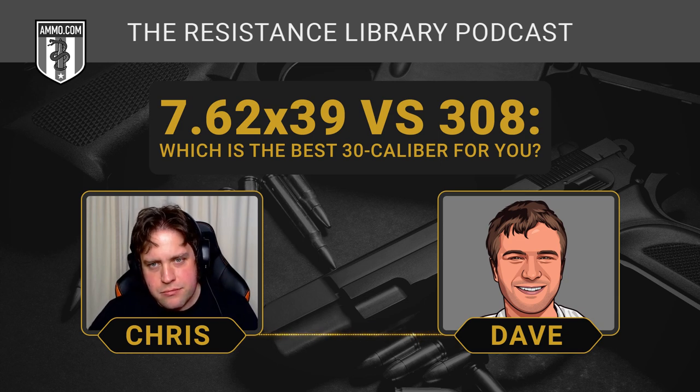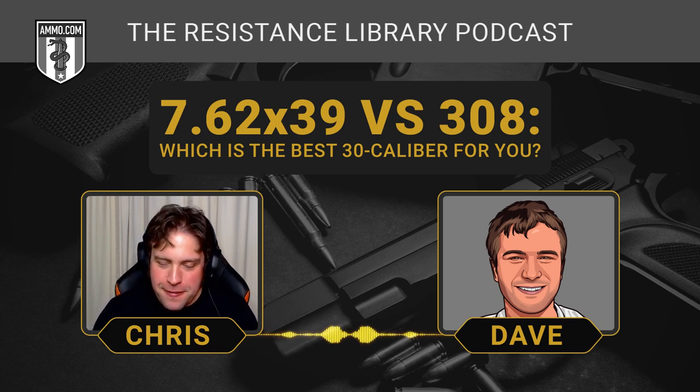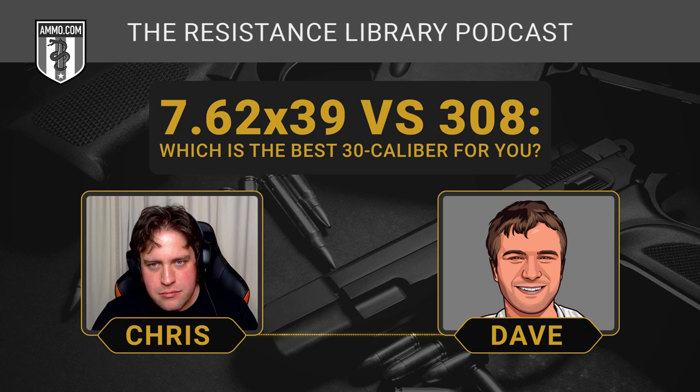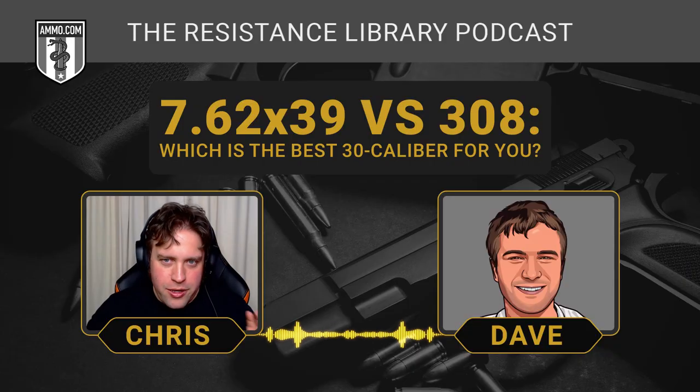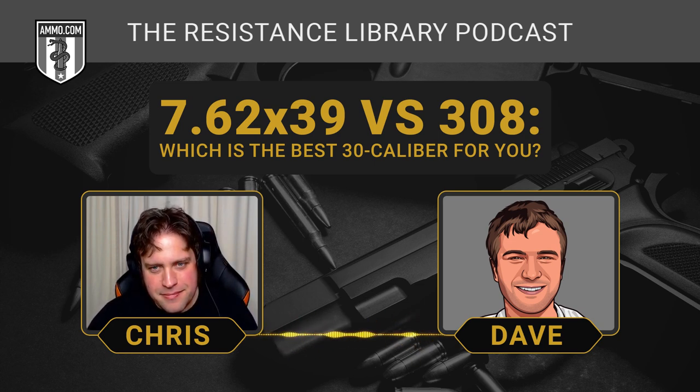The cartridge actually preceded the design of the AK-47 itself. Kalashnikov's bosses went to him and said, 'We have this round — develop a rifle around it.' He conceived the need for a reliable automatic rifle after all his buddies got killed fighting the Nazis. The SKS actually predates the AK-47, and it really is a difference in design — Stalin was saying if we give soldiers removable magazines, they'll just lose them, so he wanted a stripper clip design. He was just such an intelligent and caring leader.